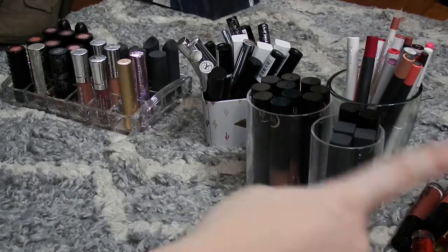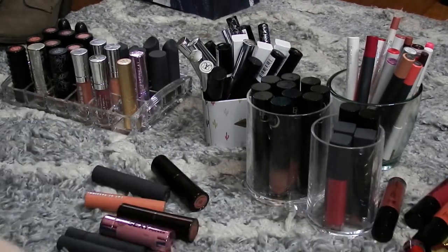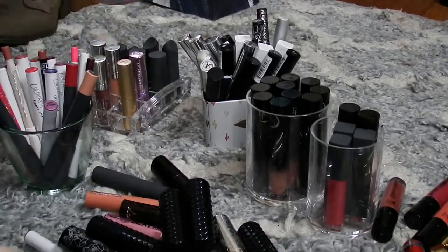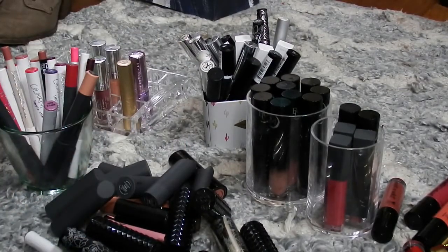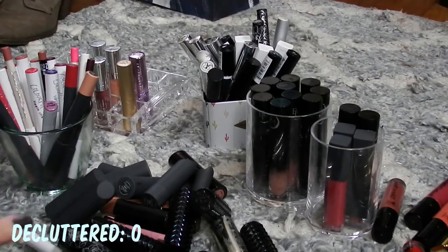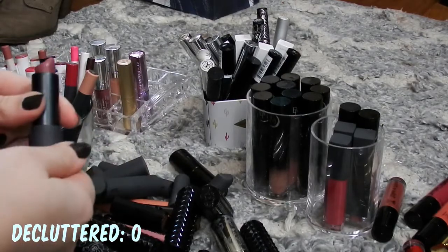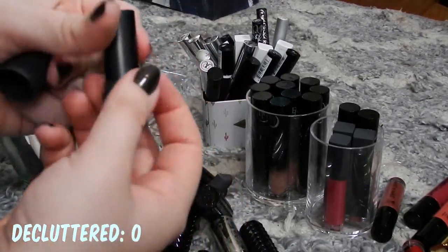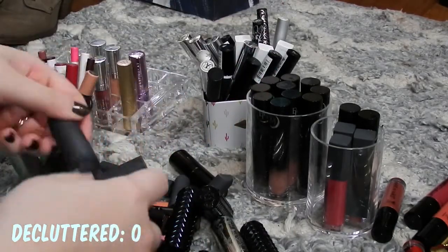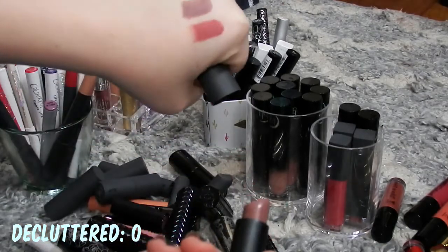I'm going to pull some traditional lipsticks from a pile off-screen, and I'm going to try to do swatches of everything. Alright, that is my pile of traditional lipsticks. We're going to start with the things that I know I'm going to keep. Number one is going to be my Bite lipsticks. This is Sake — it's a really pretty, kind of dusty plum. You can see it's like a mauve. Love that color. That is staying. Then I have Thistle, which is like a grayish gray plum. Also staying.